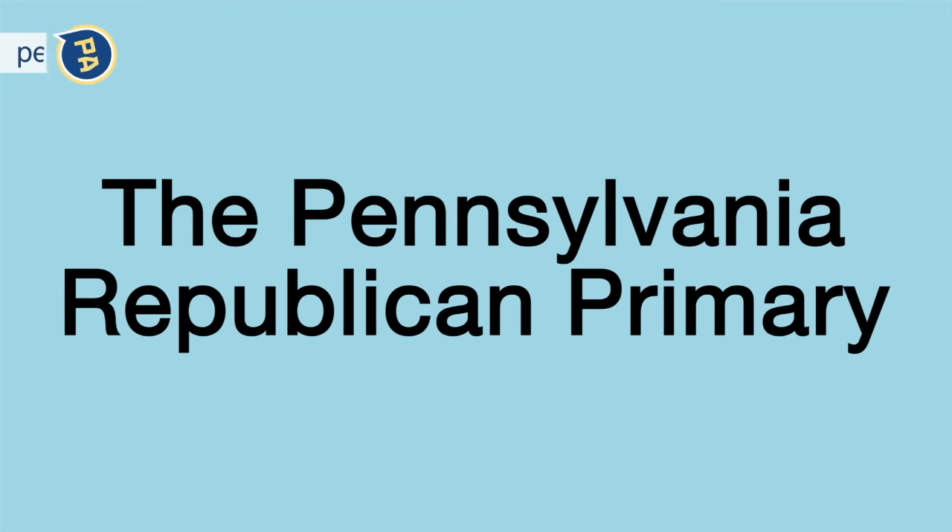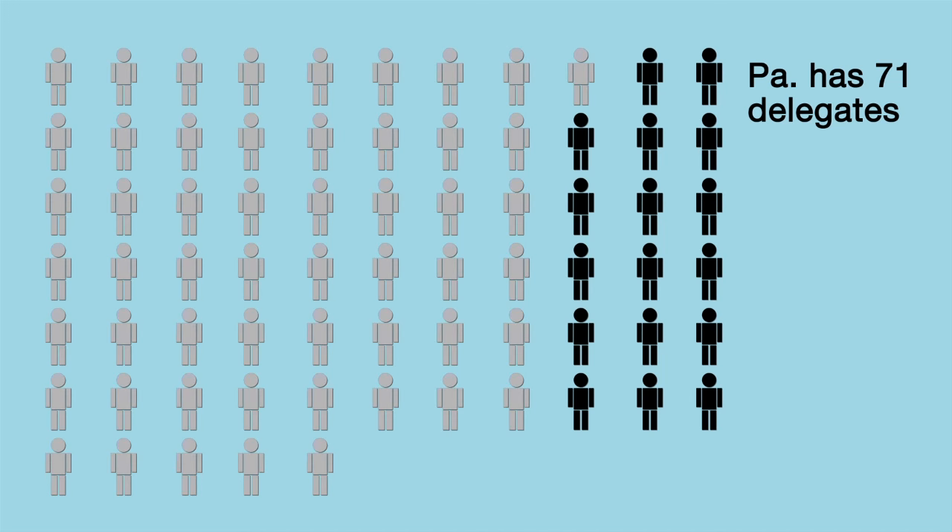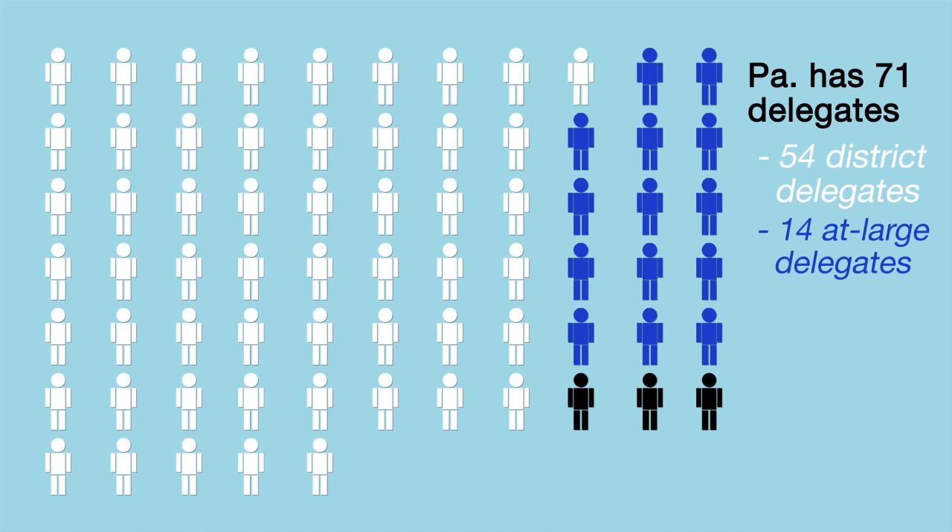The Pennsylvania Republican Primary System explained. Pennsylvania has 71 delegates made up of 54 district level delegates, 14 at-large delegates, and 3 RNC delegates.